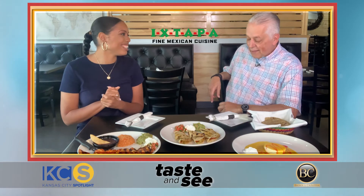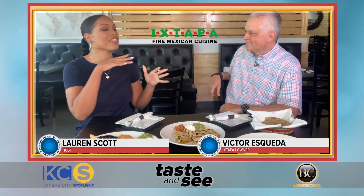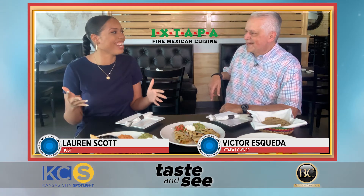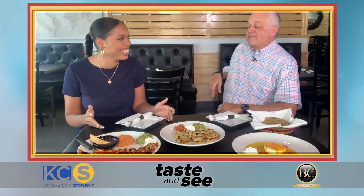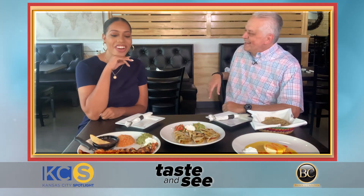Hey Victor, how's it going? How are you today? Lauren, thank you so much for visiting me again. Of course! I gotta tell you, not many things smell better than this place in the afternoon. Thank you, thank you so much — but it's true, I'm not a modest guy, you know that.